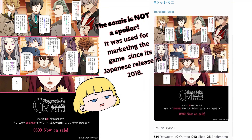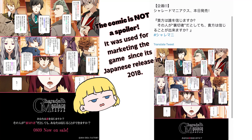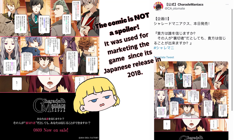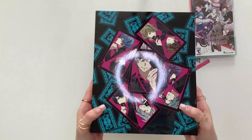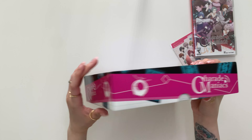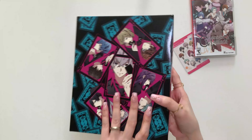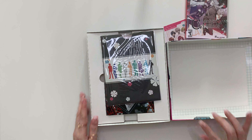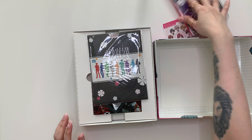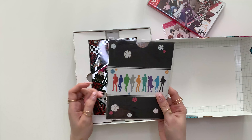Hey everyone! It's been a while since I've unboxed anything on this channel, so let's go ahead and change that today. We are going to unbox IdeaFactory's new Otome game, Charade Maniacs Limited Edition, which just released recently two days ago. This package was also sent to me two weeks ago by IdeaFactory International, and I'm kind of feeling bad that I'm just getting to unbox this today. I was also finishing up my review for it last week, as well as finishing the entire game overall. So I apologize for the delay, but here we are now.